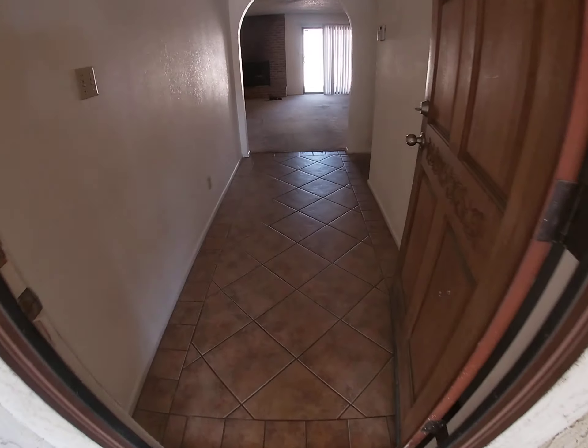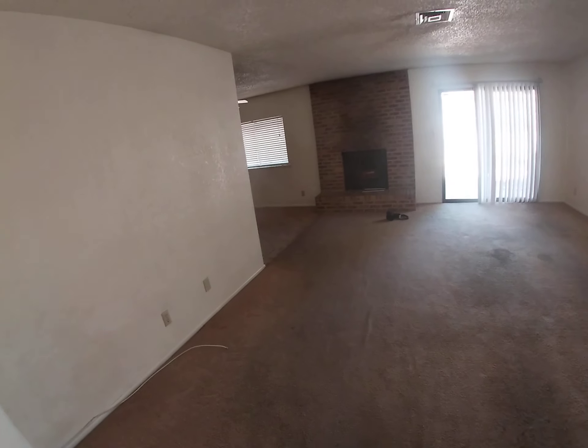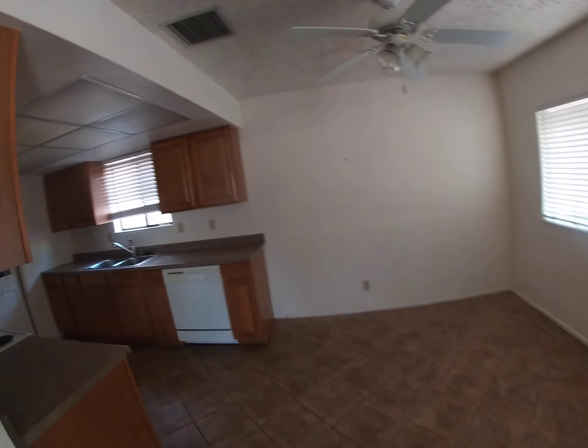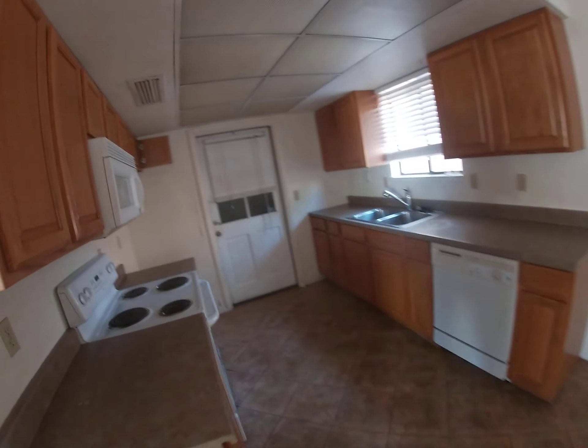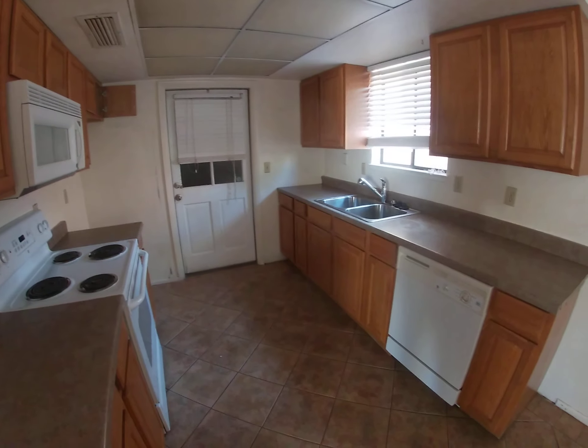We've got a tile entry and then we're gonna replace this flooring where the carpet is shot. We've got a wood-burning fireplace that we need to investigate to make sure that's functioning, and you got a kitchen with mica countertops.